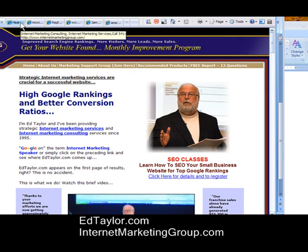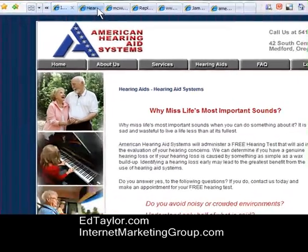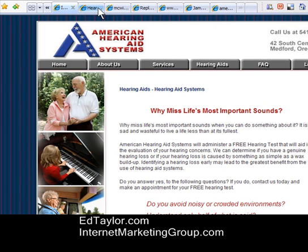We're going to use an example today. The website I'm going to use is one that we developed. It's just a typical small business website for a hearing aid company in Medford, Oregon — an inexpensive website serving a local market in a rural part of the country.